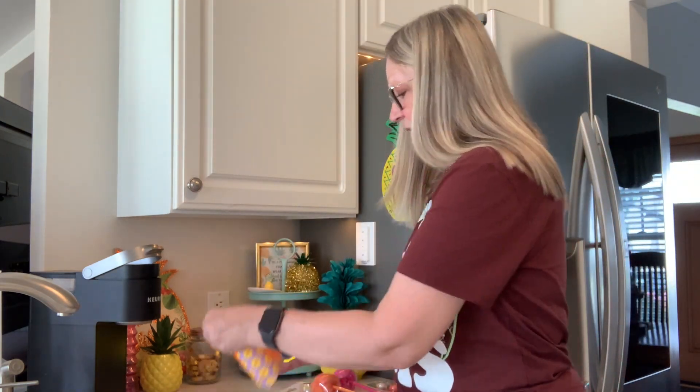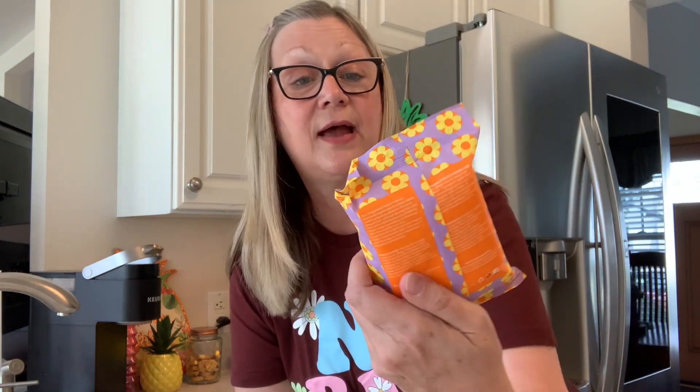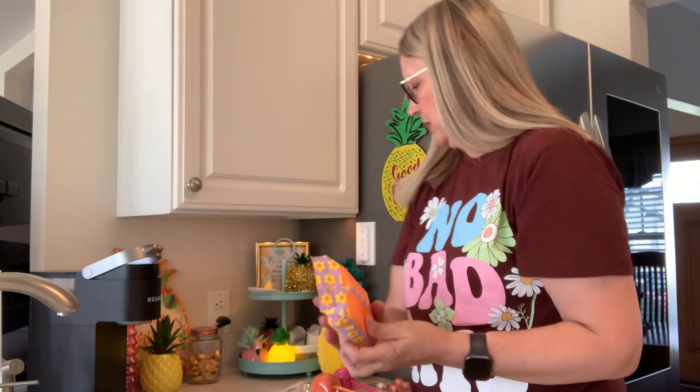Then I came across some facial wipes. These are really cute — they had four different kinds, but I liked these ones. They give me a retro, groovy vibe. These were $1.25, which I thought was a really good price. And there are 25 in here, so 25 facial wipes for $1.25 from Five Below.